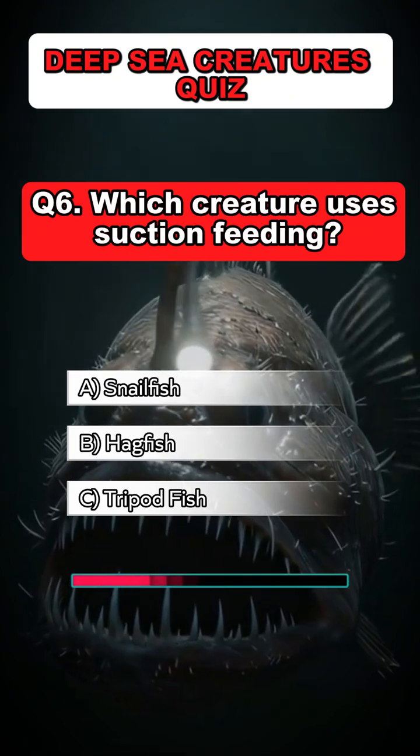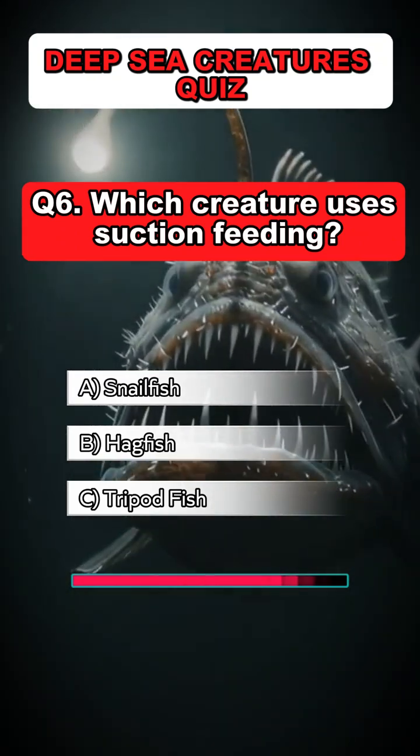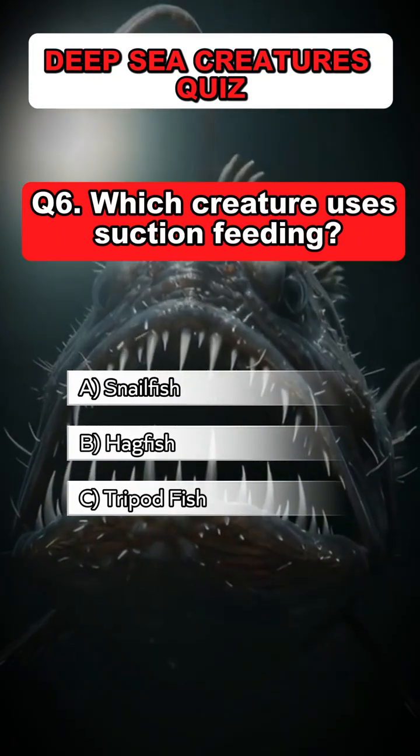Question 6: Which creature uses suction feeding? Answer: A. Snailfish.